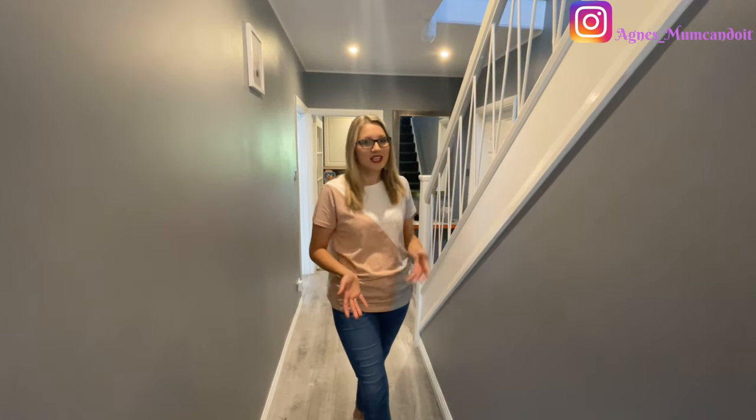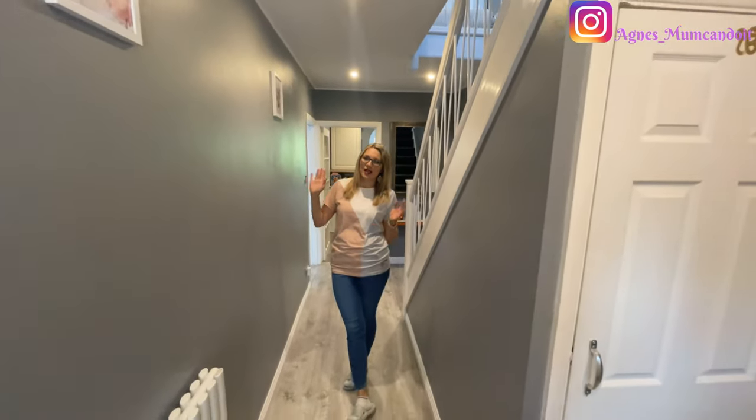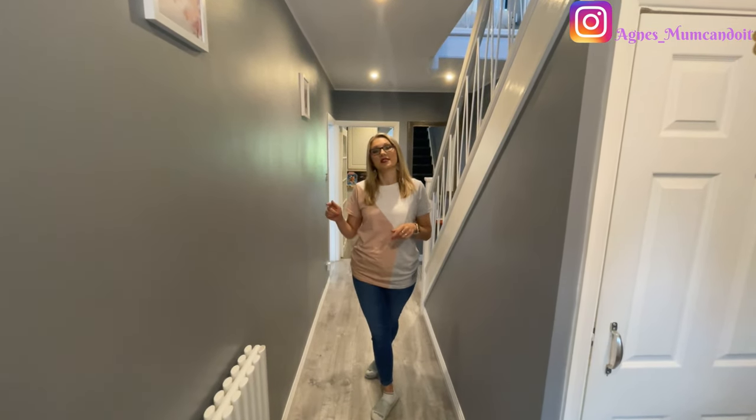We've got three children and a dog. This is why I prefer having less furniture — it's then less to clean. Everything that you see in the house as I show you around, I will be listing in the description below, so if you wanted to get something for yourself, you can find it there.